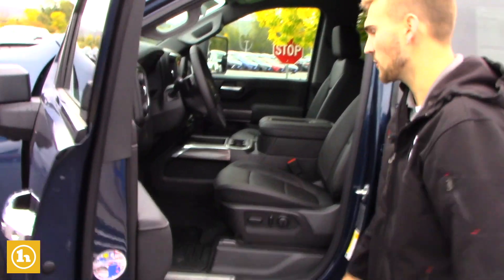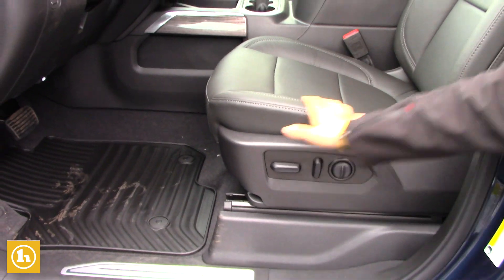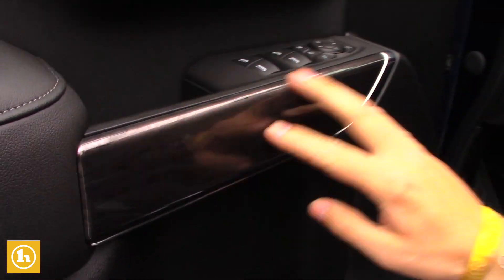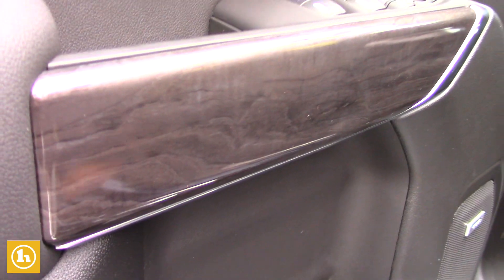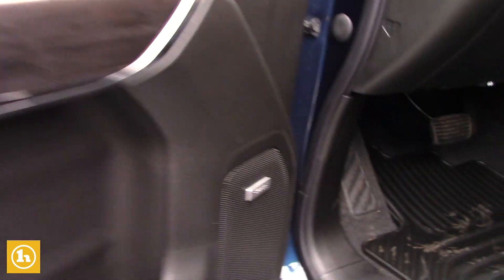Taking a look inside the truck, you've got a power seat with lumbar support, leather, a nice metallic wood grain finish right here. You've got memory seating, Bose sound system, electric parking brake, and automatic four-wheel drive.